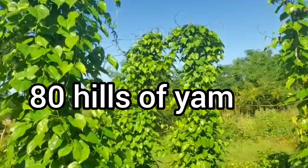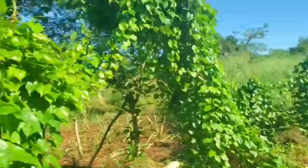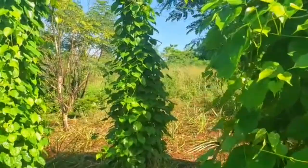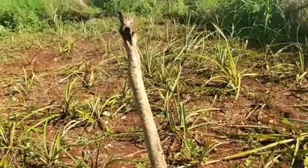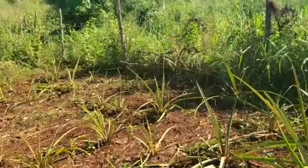Some of the yam sticks had fallen down so we're going to need more, because without yam sticks the yams will stay stunted — they won't have anything to run on. This is the pineapple — they're a bit shady because they were in a lot of bush, but now that it's weeded out and getting sunlight, I'm going to give it some chicken manure and it will come back forward.